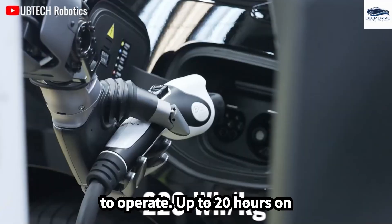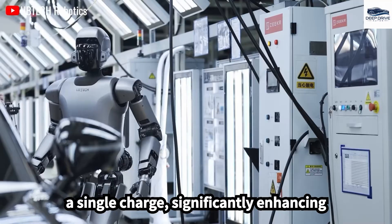The technology underlying Optimus features advanced battery efficiency, allowing it to operate for up to 20 hours on a single charge, significantly enhancing its utility for daily tasks.